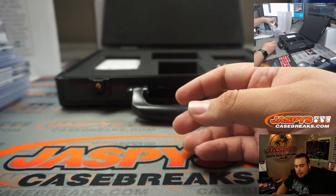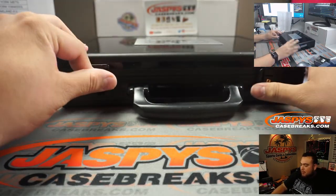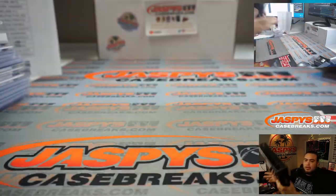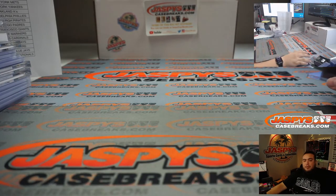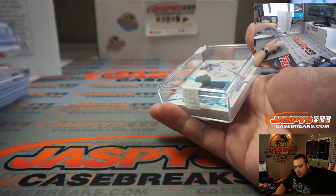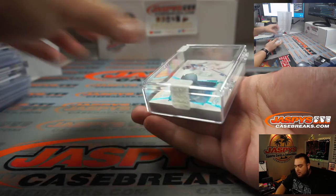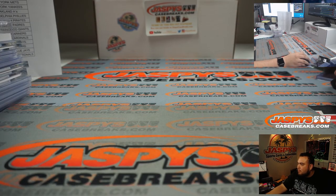And there you go guys — just like that, that was Flawless Baseball two-box briefcase pick-a-team number nine. Next one's already in the store, let's get the next one rolling. jaspyscasebreaks.com guys — really, really nice stuff: Mariano Rivera, Yordan Alvarez, very very strong. Number ten is in the store — four of the people, five, five, eight.